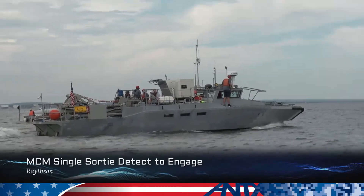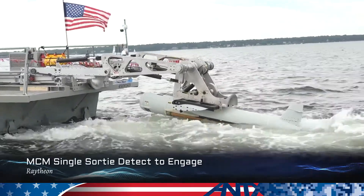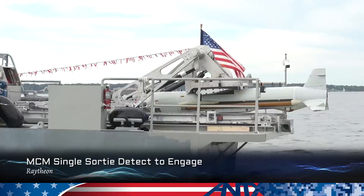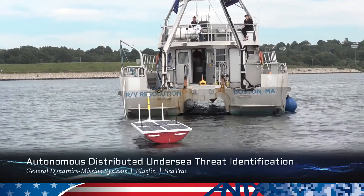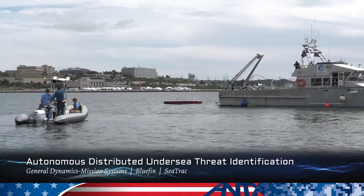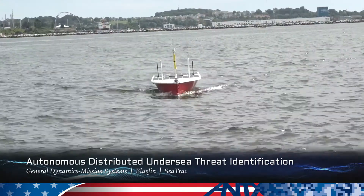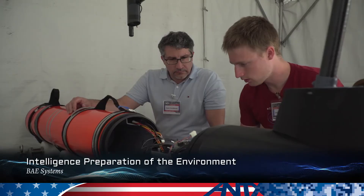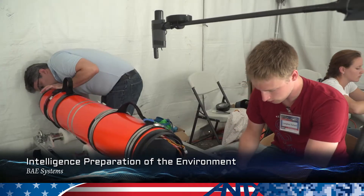Our ANTEX demonstration will represent an unmanned mine countermeasures mission. Our demonstration is of a real potential scenario for an amphibious radius group working with an LCS and a submarine to sanitize an area for a mission of potential underwater threats. We're showcasing a vertically integrated capability of the Riptide 2MP vehicle with the BAE mission systems built by FAST Labs.